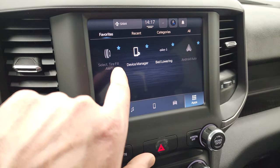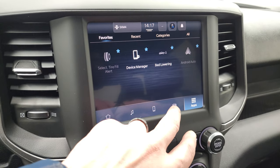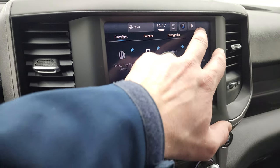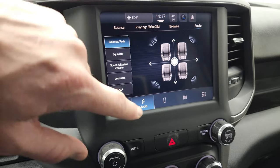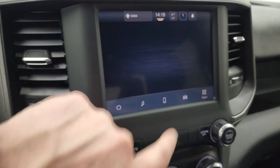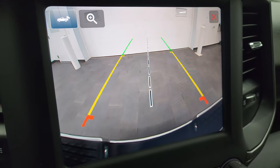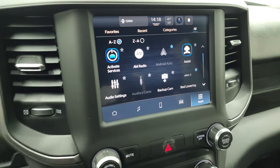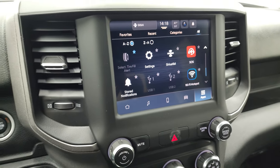You have all your different apps here including select tire fill alert, Android Auto, and Apple CarPlay. You can also lower the bed and do a whole bunch of other things with this truck. The backup camera is here as well — it's an HD backup camera, nice and crystal clear. You can zoom in on the receiver hitch so you can get hooked up to your boat, camper, or trailer the first time, every time.